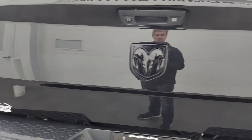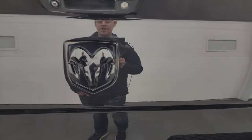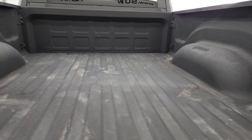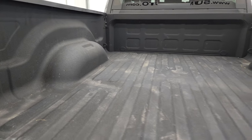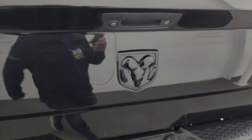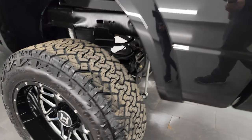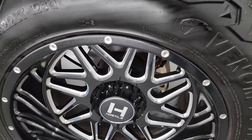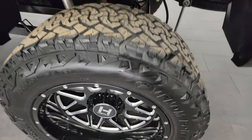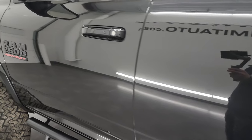Tailgate is in nice shape — look how reflective that paint is. You get the blacked-out 4x4 and Ram logo. It comes with a very nice spray-in bed liner. The bed is in excellent condition, and that bed liner goes onto the tailgate, which is really nice. Shuts nice and solidly, and for full disclosure, this back wheel is just as nice as the rest of them — didn't see any scuffs on any of the wheels, which is great because they're really nice wheels.